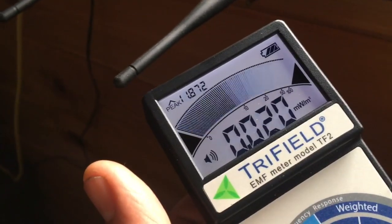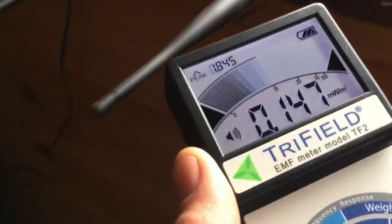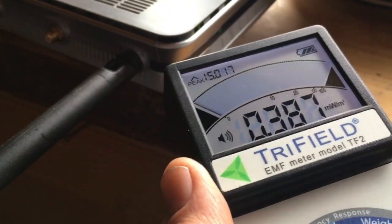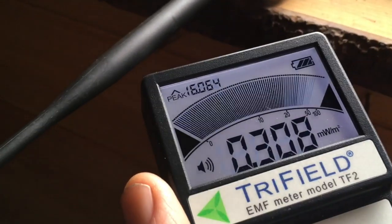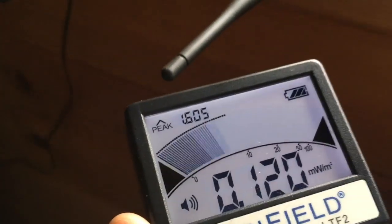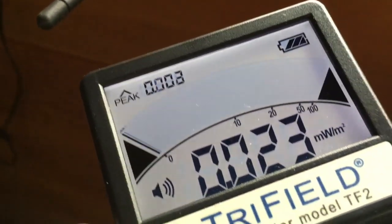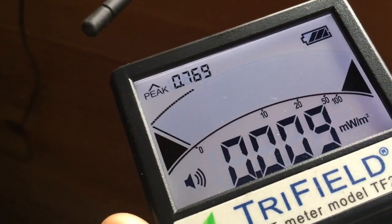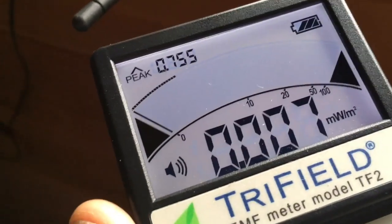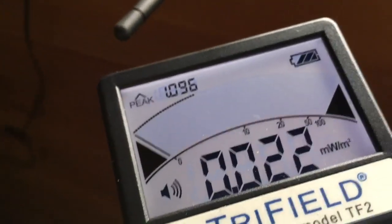No one's using the signal right now and we're pulsing definitely past 10. No one agrees on safe limits for this — there's absolutely no agreement, and they vary wildly. Some commissions in Europe say that 10 is a safe limit, some say 0.1. And in the US there's really no established safe limit for RF, just for thermal heating of tissue from radio frequency.